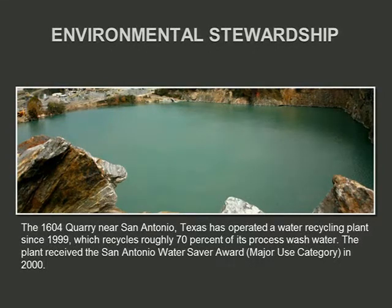Environmental stewardship: Vulcan has numerous environmental professionals located throughout the company and at the corporate office, provided every tool you can imagine — documentation, methods, resources — to do things in an environmentally sound manner. One example is in San Antonio, where they rely on the Edwards Aquifer for most of their water. Back in 1999, Vulcan implemented a closed-loop system that recycles approximately 70% of the water. These environmental activities generate awards, but that's not why you do them.